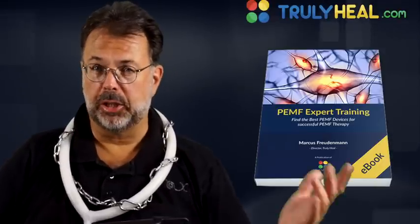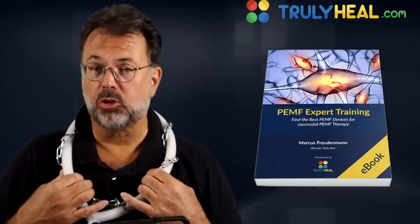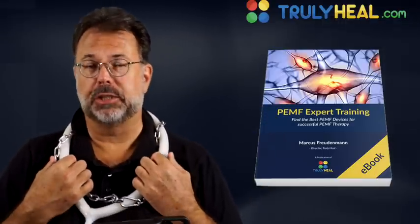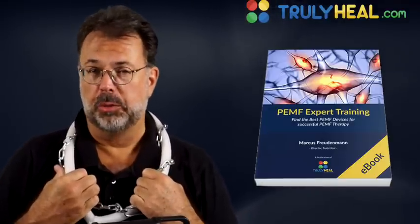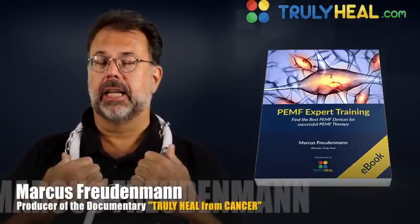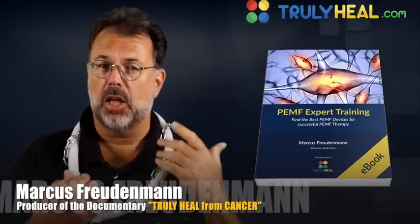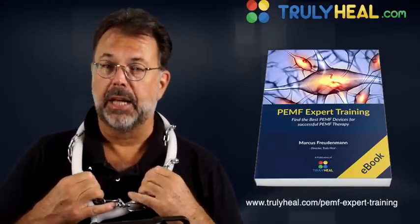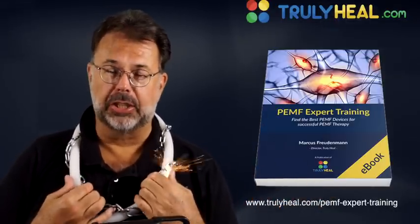If you're here, it's probably because someone told you about PEMF, Pulse Electromagnetic Fields — either because they told you how dangerous these fields are, or because they have such astounding effects on the human body. My name is Markus Freudenmann, I'm the producer of the documentary Truly Heal, and we've been working with doctors for many years all around the world trying to find the most effective treatments. One of those has been PEMF — Pulse Electromagnetic Fields — in all different areas: for nutrient uptake, for detoxification, and as a cancer treatment in Europe.